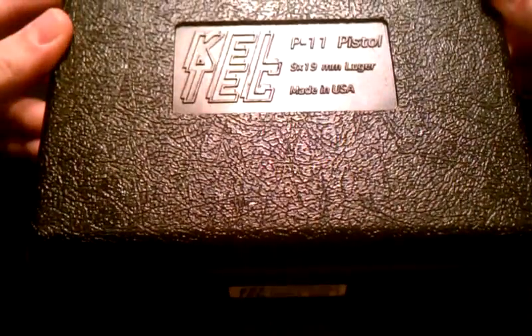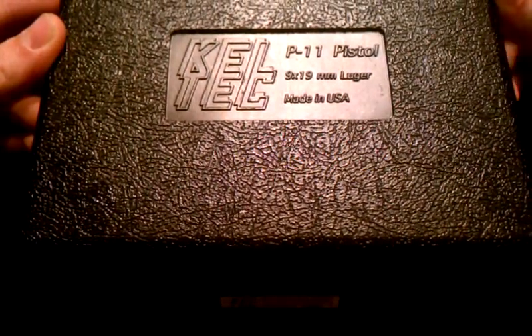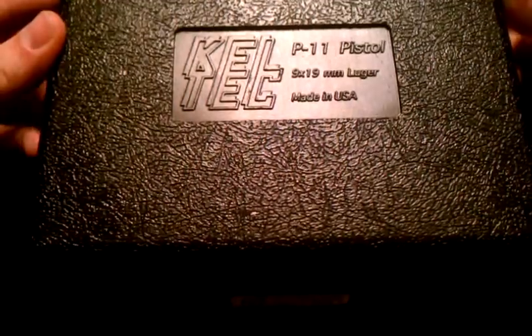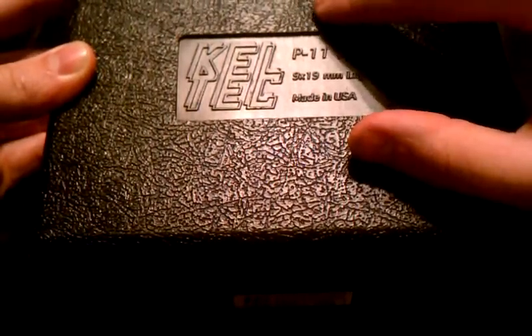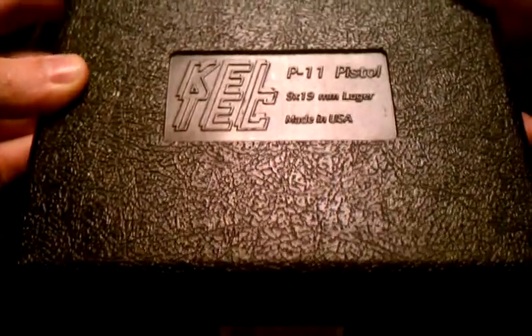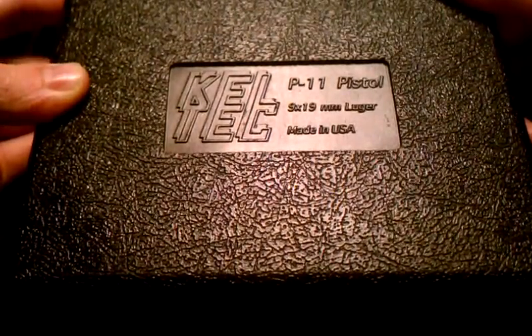Hey, what's up guys, Tap Rack Bang here making my video for July 9th International Buy a Gun Day. Showing off my purchase — I actually bought this on the 8th and was able to pick it up on the 11th. Today's the 12th. I tried to make a video yesterday but my camera was acting up, so here it is now.